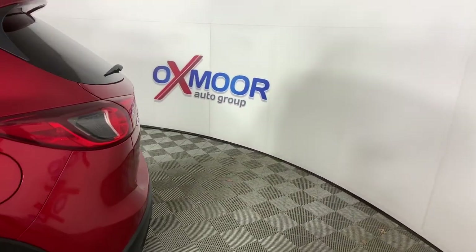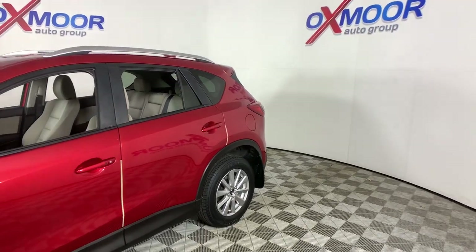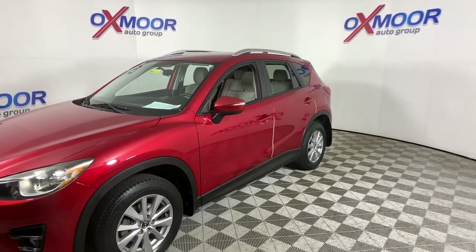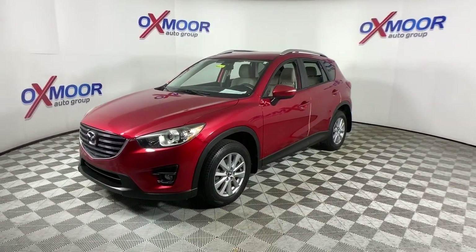Get into the 2016 Mazda CX-5. This vehicle still has fewer than 25,000 miles on the clock, so it won't last long. This sporty CX-5 delivers upscale style, comfort, and versatility.